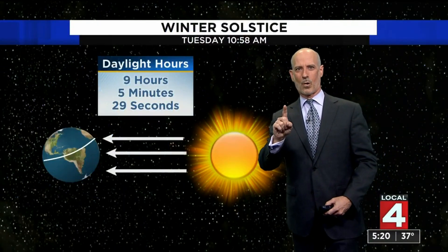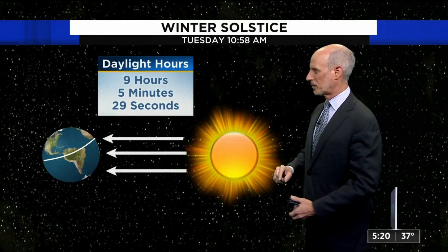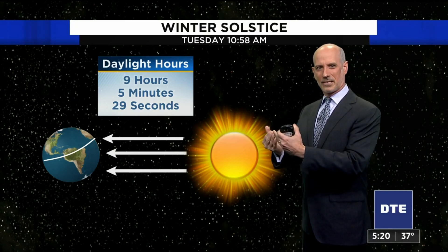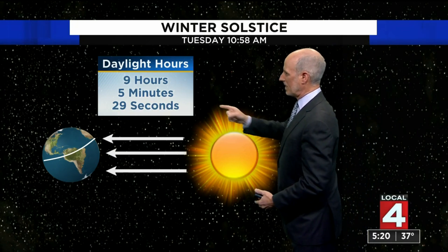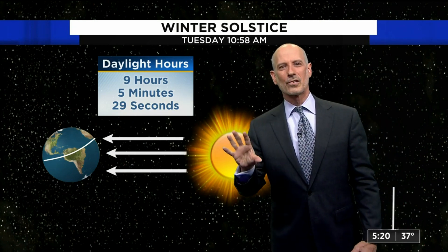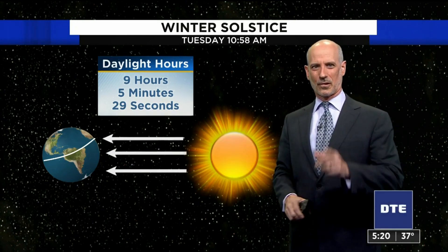By the way, tomorrow at 10:58 in the morning is the winter solstice. Our part of the Earth — the Northern Hemisphere — is tilted the farthest away from the sun. It's the least amount of daylight we get: nine hours and five minutes, which is six hours less than what we get on the summer solstice. So 10:58 tomorrow morning — light a candle, guys, or do something. Just pray for a quick spring.